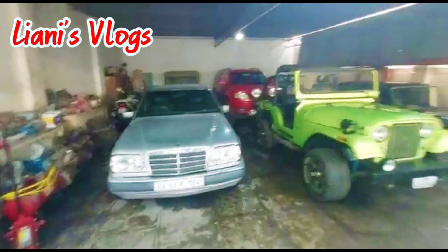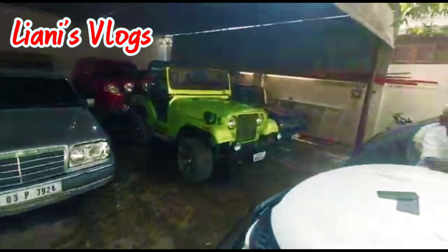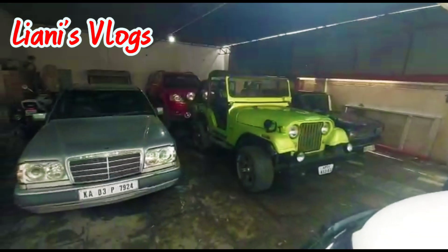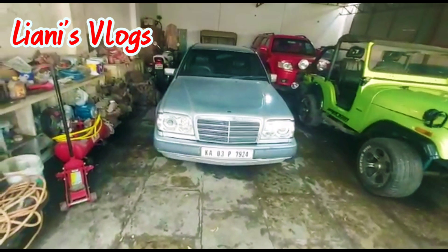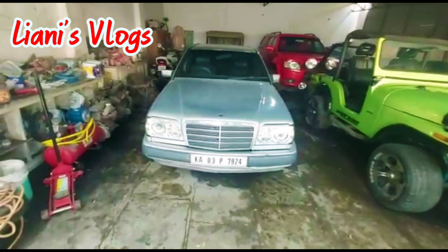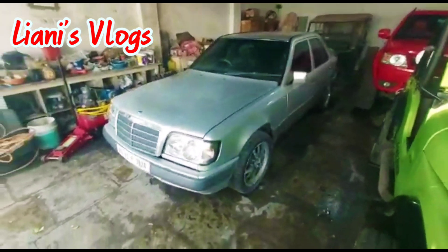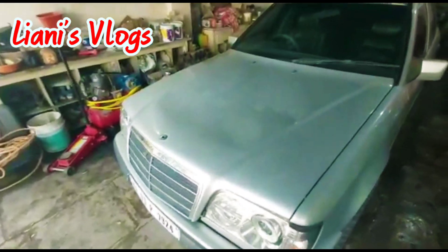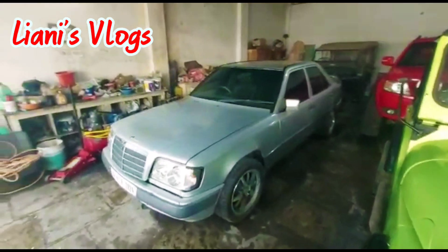Hi friends, welcome back to our channel. Today I am going to show you the classic cars which are for sale. These are classic cars which have been kept idle for many years, and now the owner wants to dispose of them. This is the Mercedes E300, 1998 model. The logo of the car is missing and it has some dents on its bonnet. This is the side profile of the car.